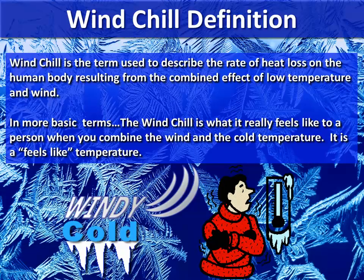Windchill definition: the windchill is a term used to describe the rate of heat loss on the human body resulting from the combination of low temperature and wind. In more basic terms, the windchill is what the feel-like temperature is to a person when you combine the wind and the cold temperatures.